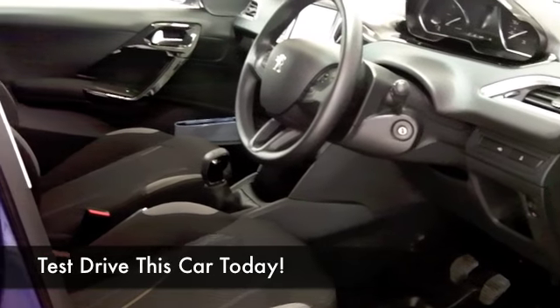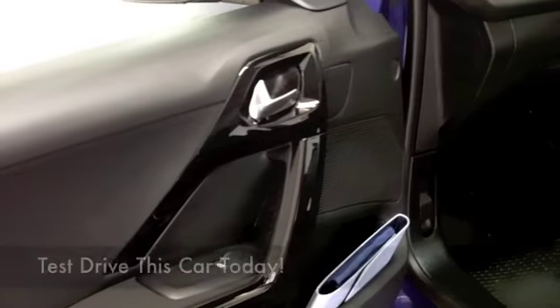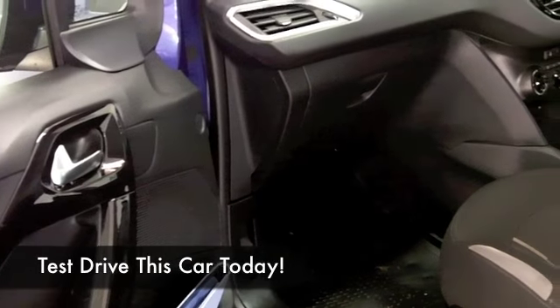You're going to find the running costs are keen — it's going to be easy on the pocket. I think you'll get around 50 mpg, maybe even a tad more on a longer run.